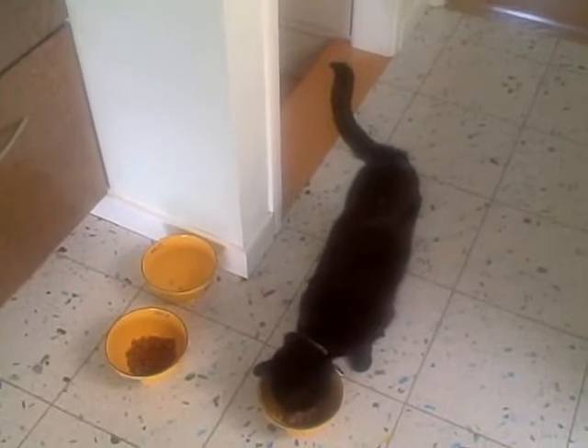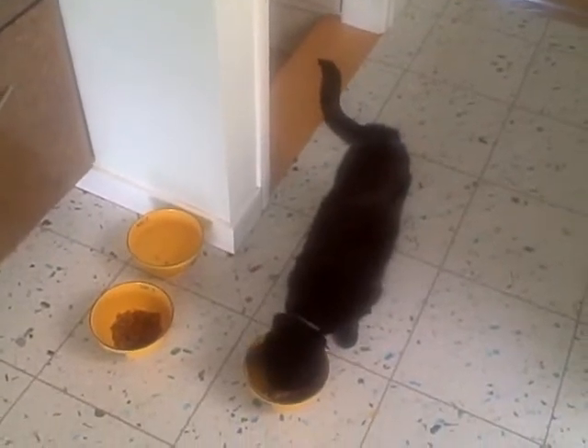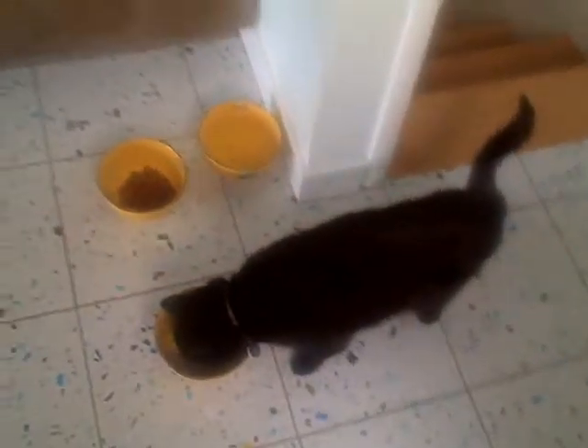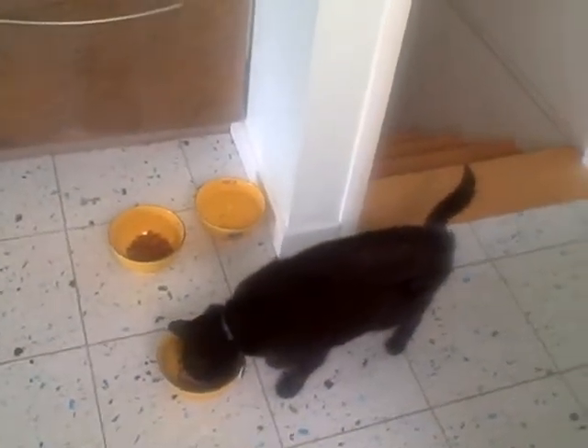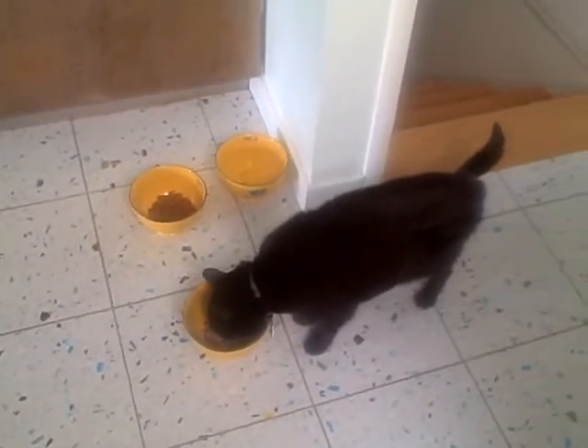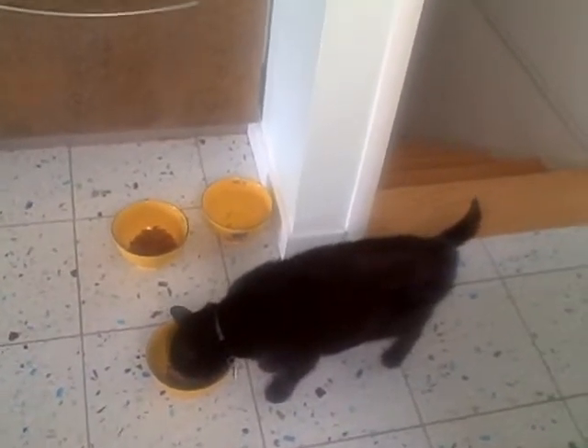There Oliver is sampling his delicious food. He is particular — he only likes certain kinds of expensive tuna. But let's see what it is that Oliver likes. Oh yeah, that's what he likes.